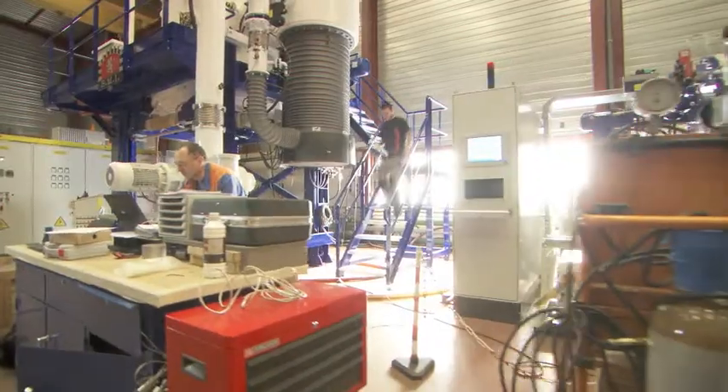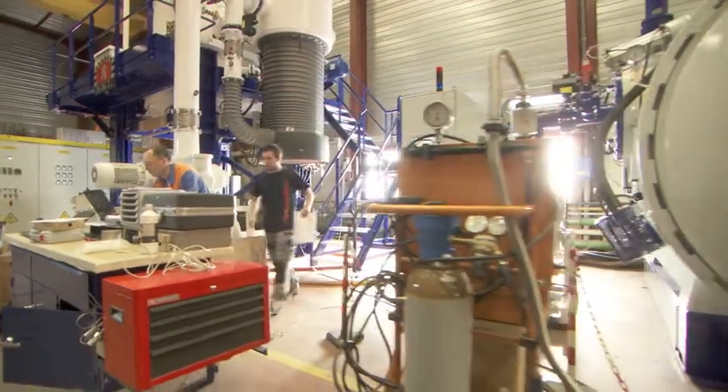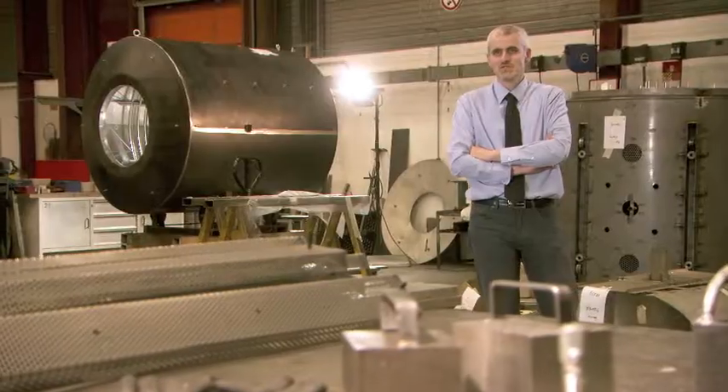You'll find our furnaces in a lot of different industries, from aeronautics to the medical industry. We do have clients in the food industry, but know our furnaces are not used to bake croissants.